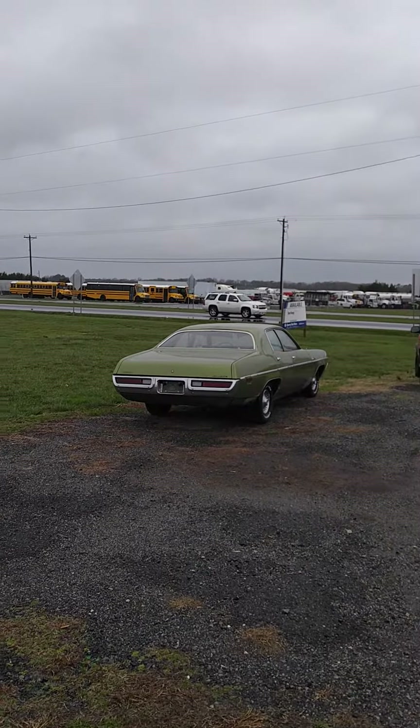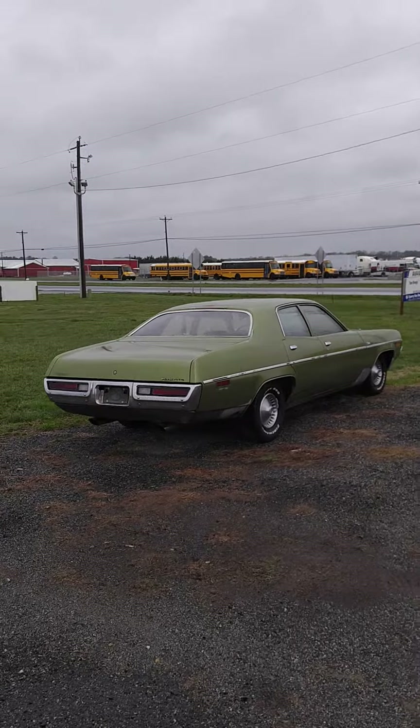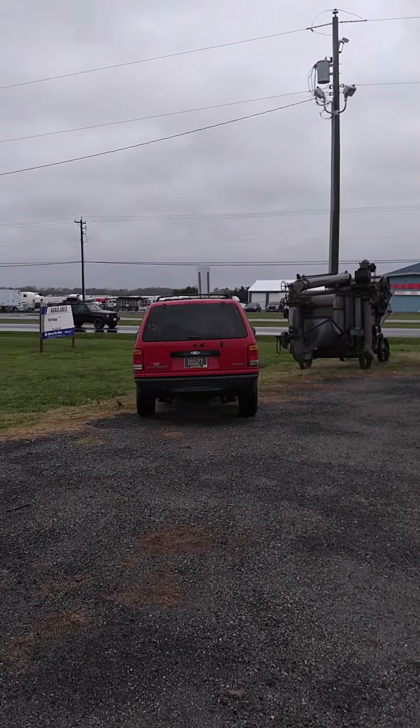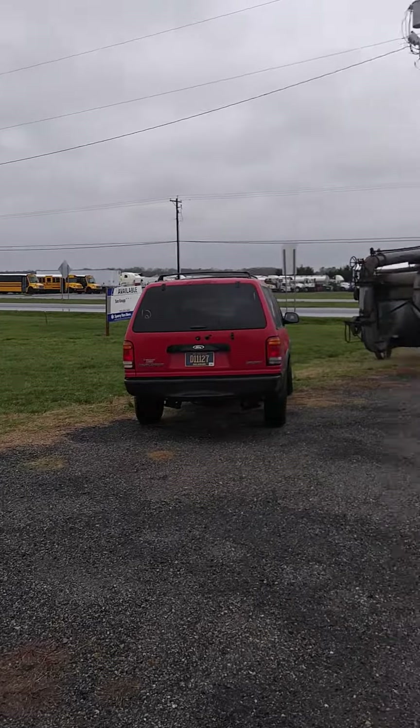I got a '71 Satellite, $24.95, cheap cheap cheap like a birdie, tagged in Delaware, V8-318, it's got the dual pipes. I got a little 2000 Explorer Sport, 5-speed, tagged in Delaware, $144 on the clock, $1595 — $800 down, 50 a week. That's the deal of the day, folks.